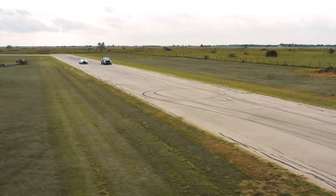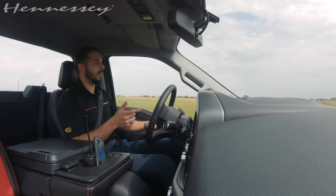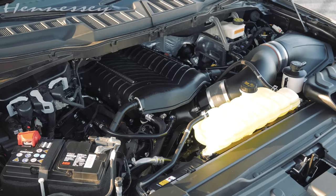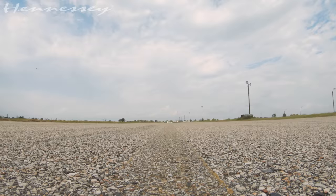Very excited to offer these. This truck in particular is going out to our partners and friends, Alamana. They are going to be having this truck for sale, as well as many other F-150s and Hennessey products. Check out their info in the link below. Thank you so much for watching. Make sure you hit that subscribe button. We'll see you guys on the next video. Bye.